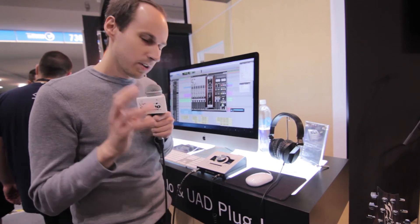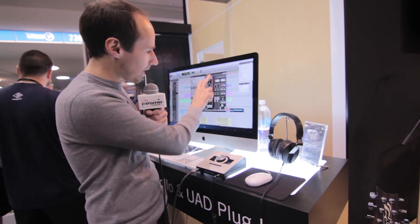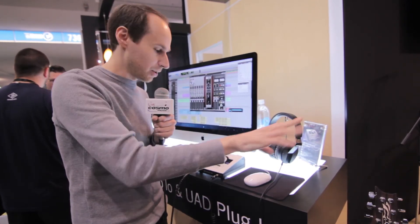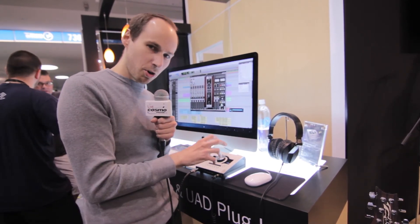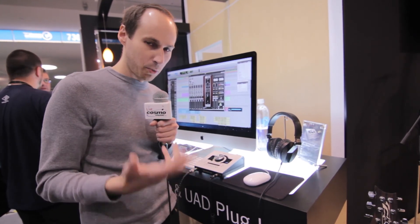There's also Unison mic preamp technology on board, and it actually lets you emulate the classic sound of vintage mic preamps. We've got the 610 preamp right here on screen, and that is actually like plugging a real 610 mic preamp into the box. And that's actually happening not just in the plugin, but also in the hardware — it's digitally controlled analog, and we're able to actually simulate exactly what it would be like to plug a real preamp into the box.